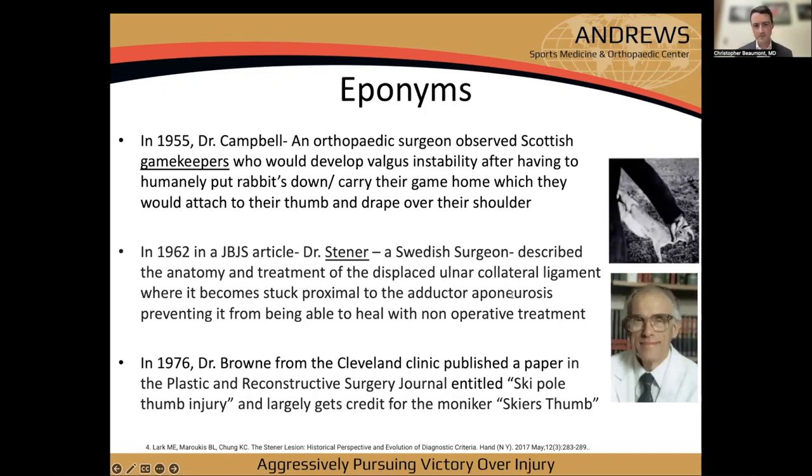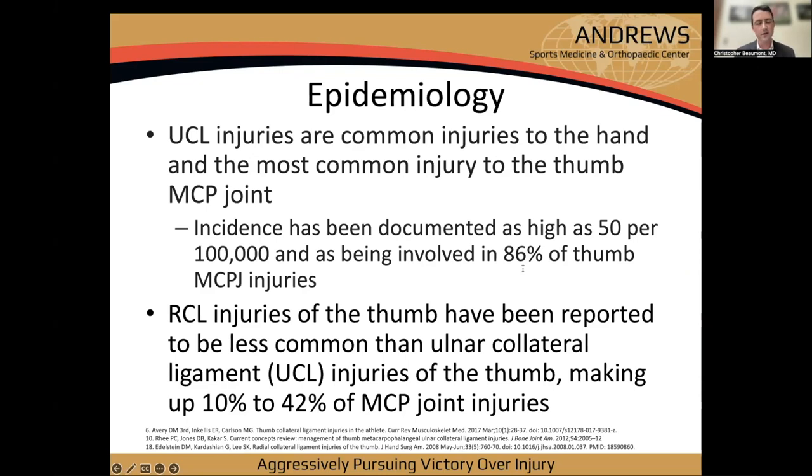A little history: in 1955, Dr. Campbell observed Scottish gamekeepers who developed chronic valgus instability from humanely dispatching rabbits — that's where 'gamekeeper's thumb' comes from. In 1962, Dr. Stener described the anatomy and treatment of displaced UCL injuries, where the ligament becomes stuck proximal to the adductor aponeurosis, preventing healing without surgery.